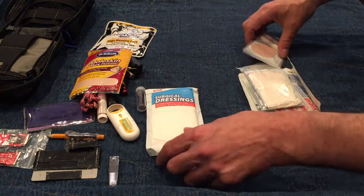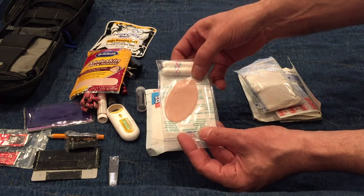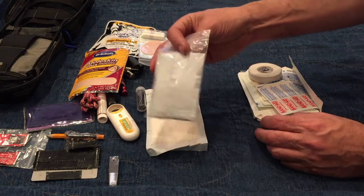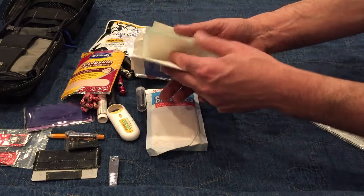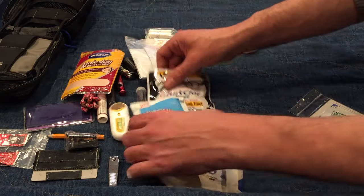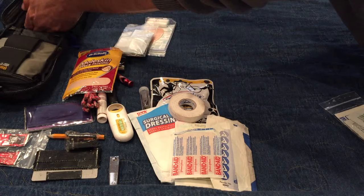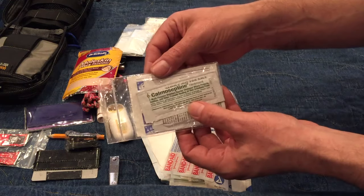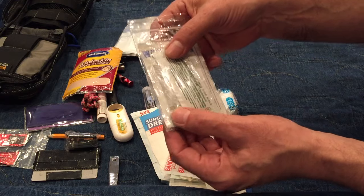I also have one surgical dressing, some Steri-Strips in place of sutures, and a couple of small tampons — both as tampons and to soak up blood. Remember, I travel with my family and that includes two females. I have a whole bunch of Band-Aids, and all of this side is pads and gauze, because if you really had a serious injury you'd need all of this. I also have wound care and burn care in case there's a serious or surface wound or a burn.